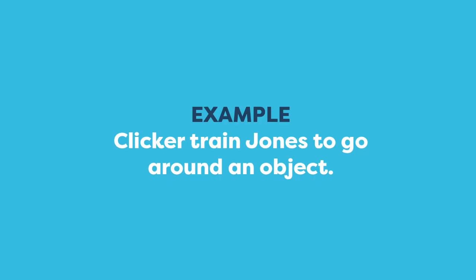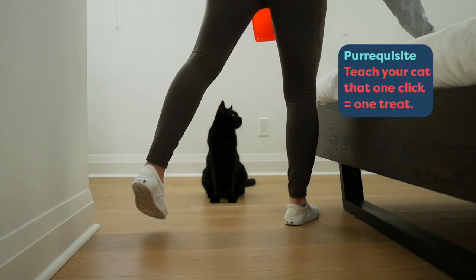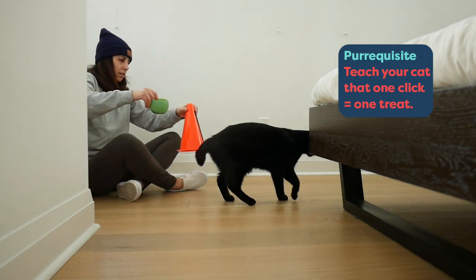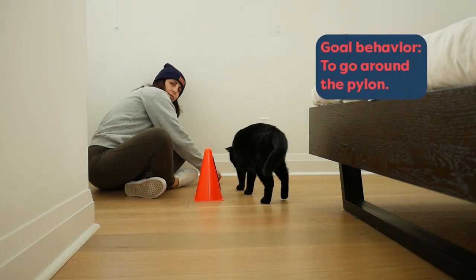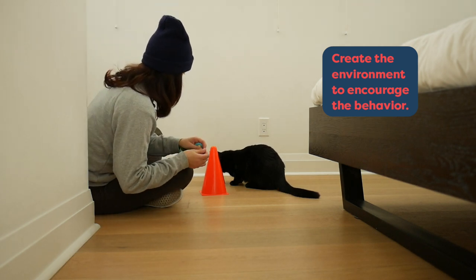Now you're going to get to see me teach Jones a brand new behavior, so you can see all the clicker training steps that I use. Jones already knows the meaning of the click, but that would be your first step. Once you've got the prerequisite, you're going to try to figure out how to get your cat to do the correct behavior.